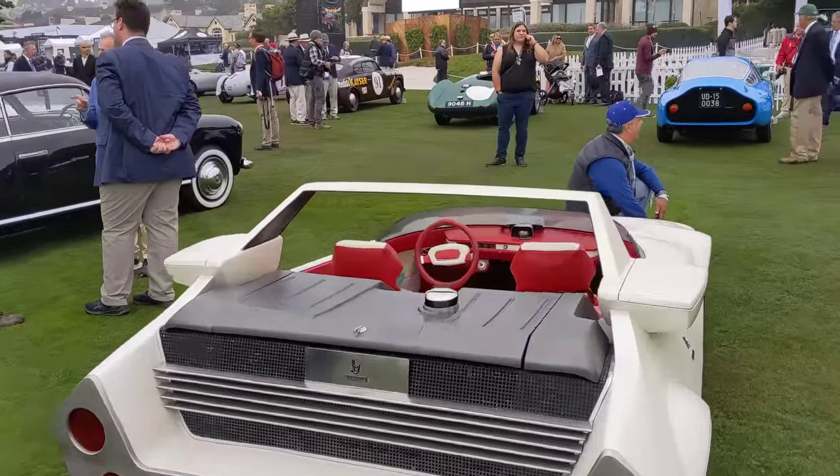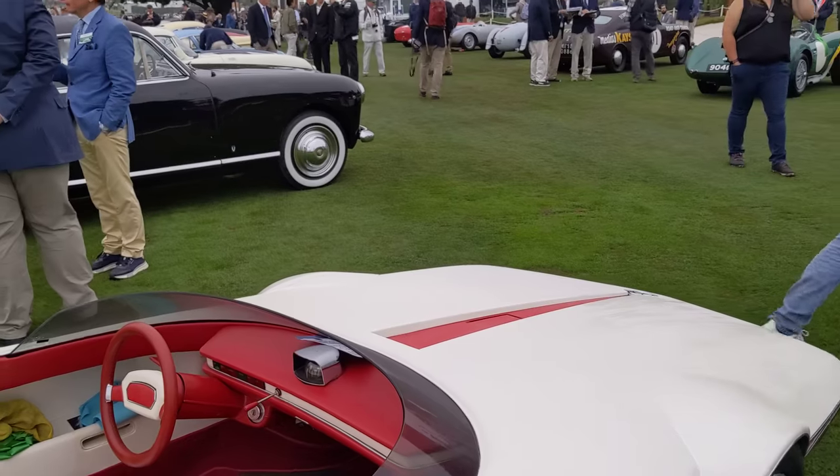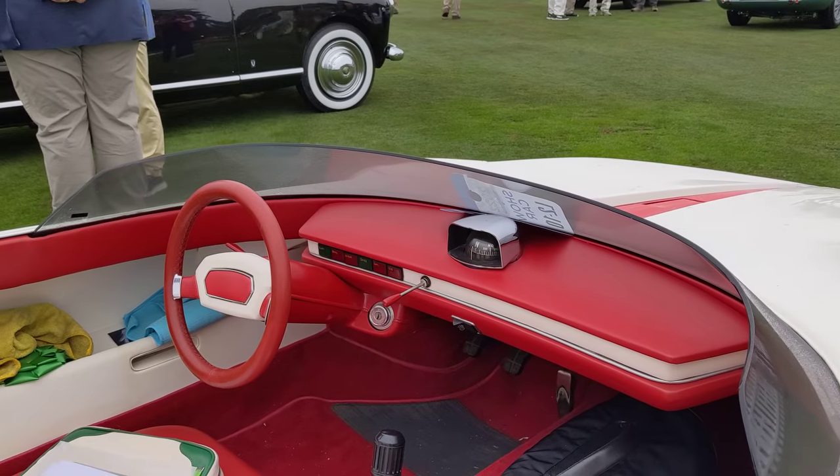I'll show you the front of this — it's too wild. Look at the interior. The speedometer is a compass there.